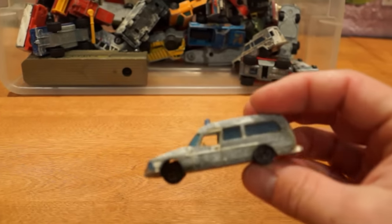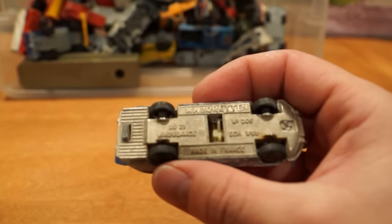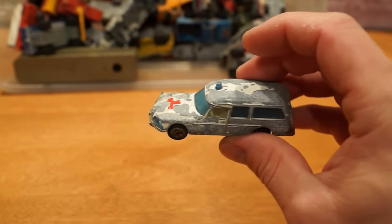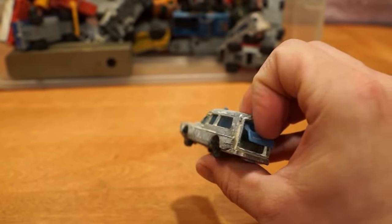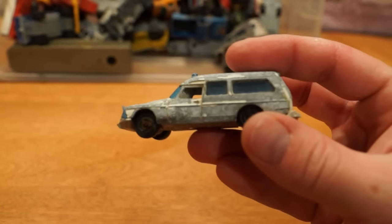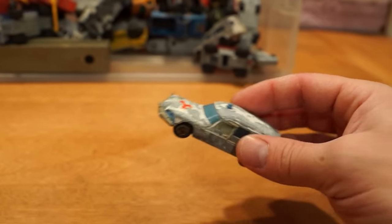And here we have a Majorette ambulance of some sort. Wow, there's almost no paint left on this thing except for three corners of the first aid cross. The plastic rear opening door seems to have not suffered too much damage. This thing feels like a stick of chalk.